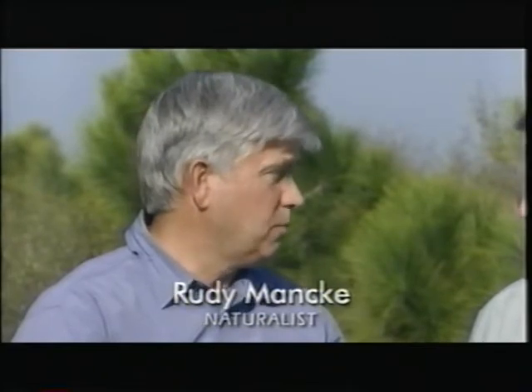Hello, and welcome to Nature Scene at Honeymoon Island State Recreation Area on the Gulf Coast of Central Florida near Dunedin. I'm Jim Welch with Naturalist Rudy Mankey. It's mid-February, and what a beautiful sunny day for a walk through a nature area. A barrier island is such a special place because of a great variety of habitats here. Lots of barrier islands, sadly, in Florida have been modified heavily by the hand of man, but this one has been protected.